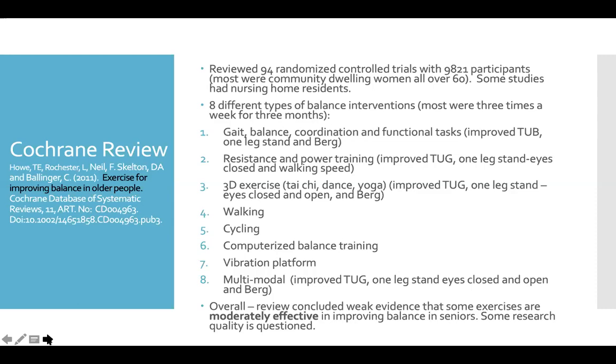Multimodal training means using at least two types of interventions. So if we take that information and apply it to our classes — doing some balance, coordination, and functional exercises; including some resistance or power training; or doing some Tai Chi, dance, or yoga; or more than two of those things — then we are improving the balance of our participants. This all depends on the type of person you're working with. We may start with chair Tai Chi with a really low level group, or we could be doing really heavy power training with somebody else.